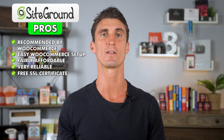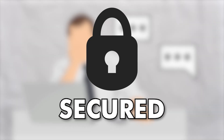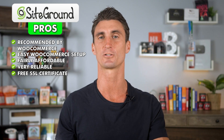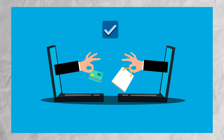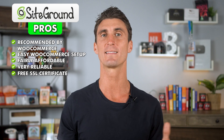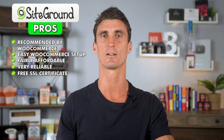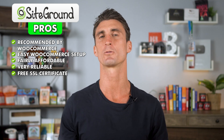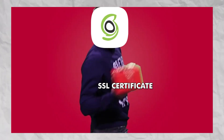If you sign up with SiteGround, you'll get a free SSL certificate. An SSL certificate will make sure that all communications that happen via your website are secure. You especially need an SSL certificate if you're planning on taking credit card payments or having passwords for your website. Some hosting companies will actually charge you for an SSL certificate, but SiteGround will give this to you for free.